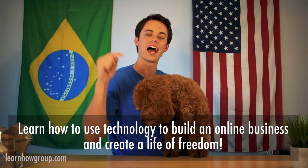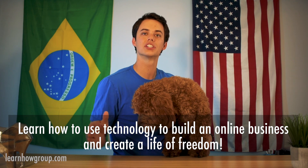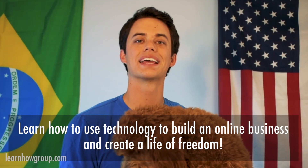On this channel you are going to learn how to use technology to build an online business and create a life of freedom. Building an online business can be difficult, so I'm here on my channel to show you how to use tools and how to do things to get your online business up and running so you can focus on the tasks that are most important to you.